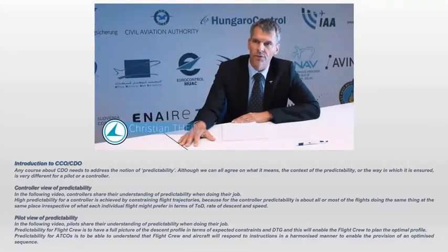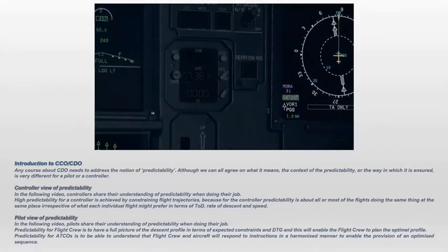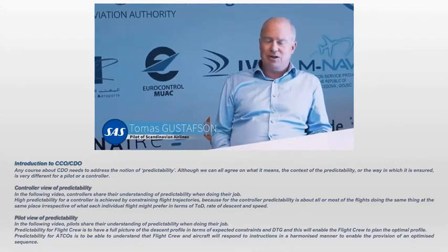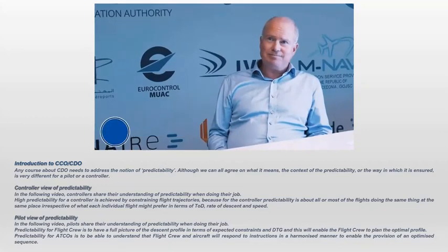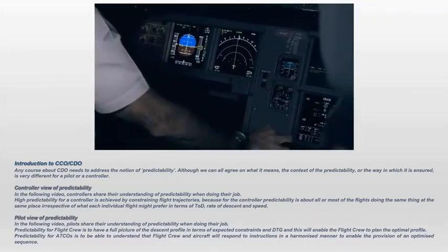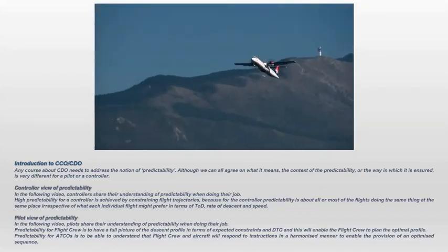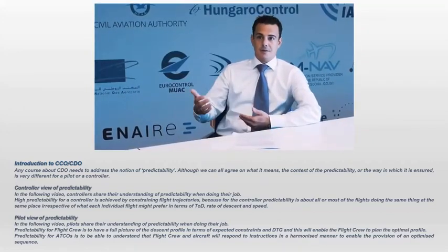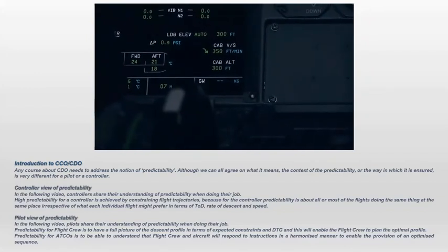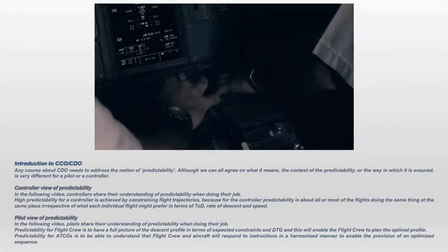Pilots will brief and make a plan for the descent. The main element of that plan is the FMS, which is programmed to give the pilots a continuous descent at idle thrust. For continuous descent, a pilot would program the whole approach and descent into the FMS — the expected arrival route, expected winds, temperature, QNH, and engine data — and then the computer will calculate an optimum top of descent. The aircraft will then descend all the way, in idle thrust, until final approach to configure the aircraft for landing.